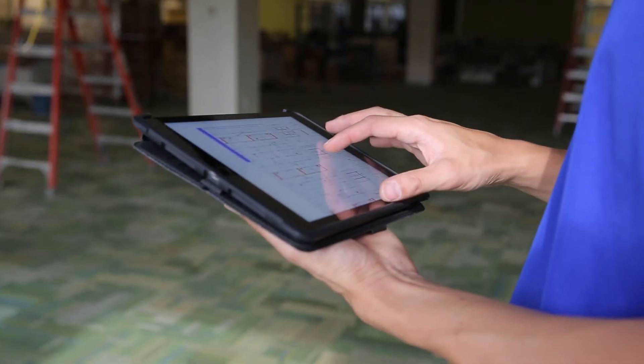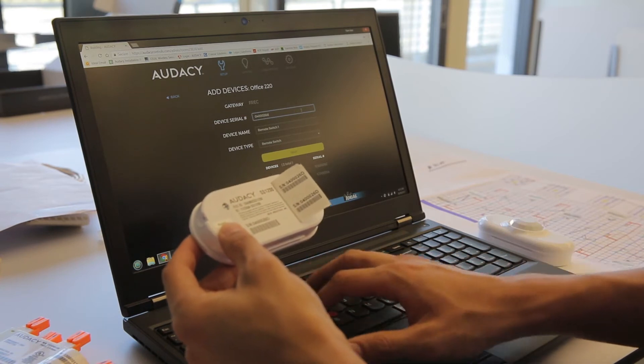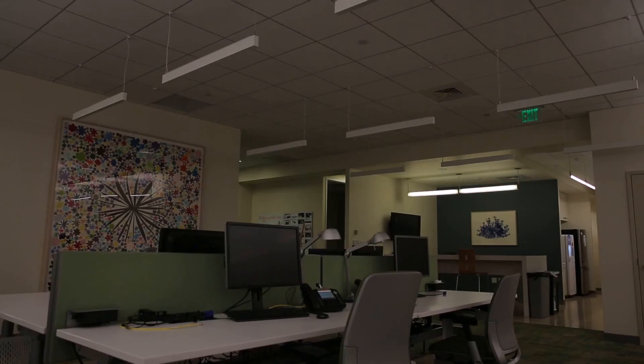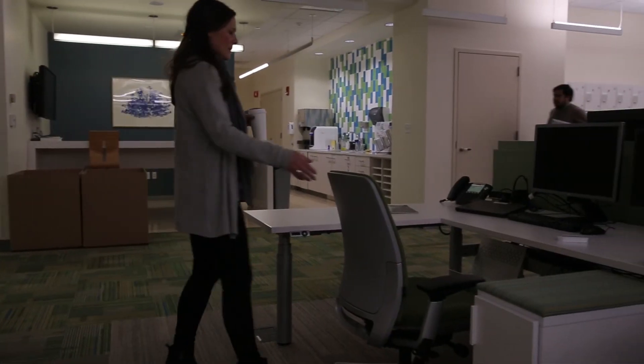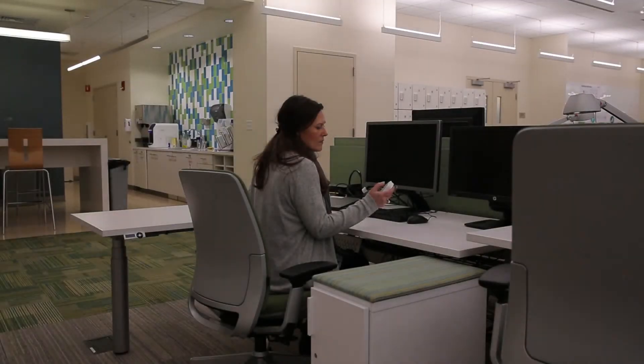Once all the lights are installed, our field support engineer comes in and makes sure the configuration of the space is according to the customer's desires. One of the biggest issues with the previous installation was that in order to use the space after hours, employees had to request access through security for the lights to be turned on. Now with the Odyssey system, the customer can come and go as they please.